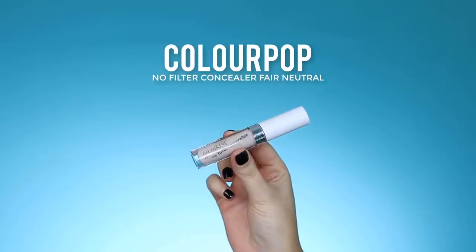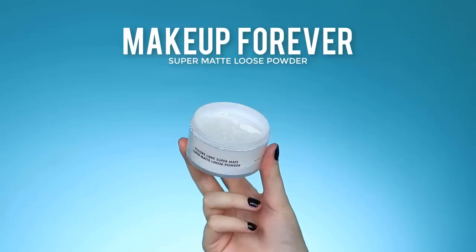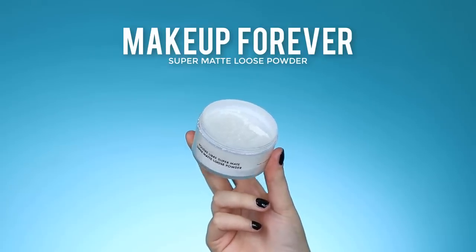Now I'm trying out the ColourPop No Filter concealer — I've used this before but I'm not sure if I've shown it on my channel. This is quite a light shade so I'm not really sure how it'll turn out. To blend it in, I'm going in with the Beauty Blender.